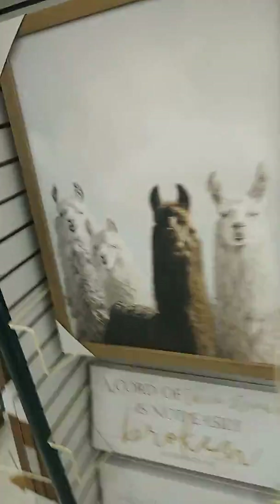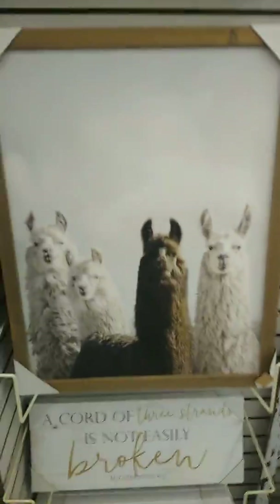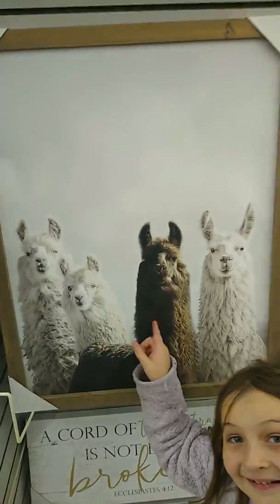Here's just a picture of a llama. I'm thinking about getting that for the house when we move into my grandma's house. Yeah, I'm gonna get that.